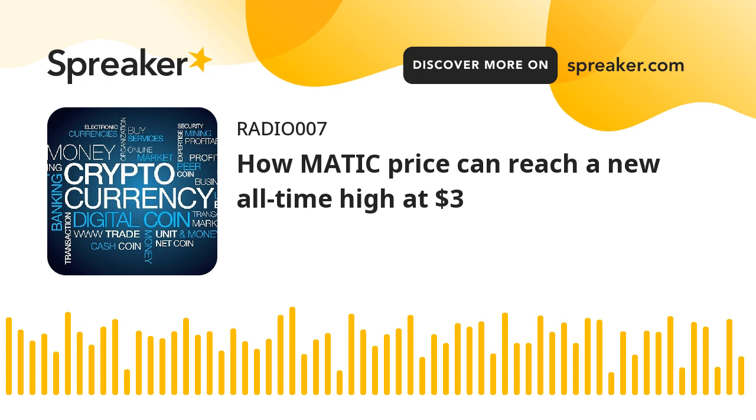Matic price set up a range extending from $1.24 to $1.69 after rallying 36% between February 24 and March 2. The swing high and low formed during this uptrend are serving as local top and bottom, respectively, causing Polygon to bracket.